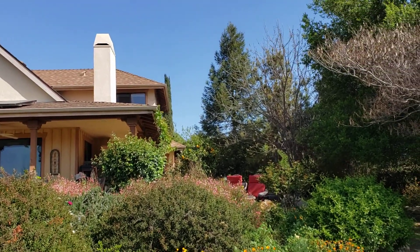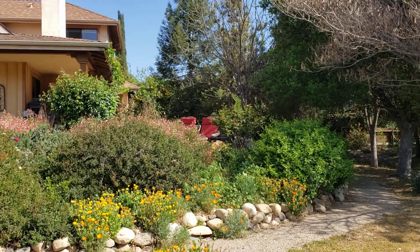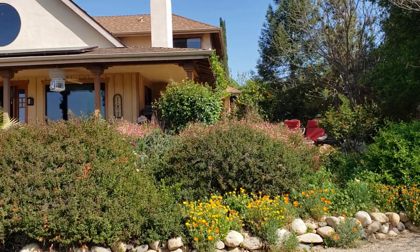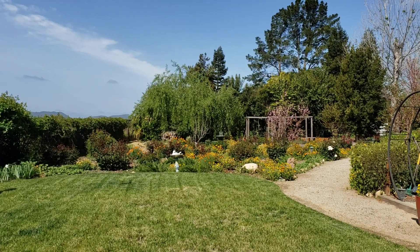The lemon trees are in colossal state — lots of lemons — and more Sally Holmes roses. And here we have the view right here. Beautiful day.